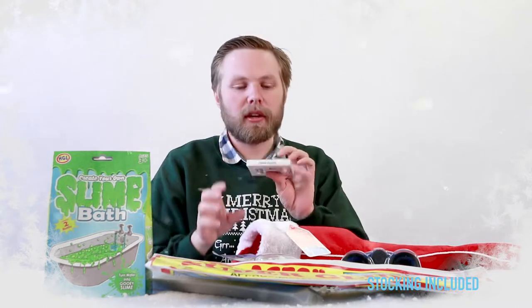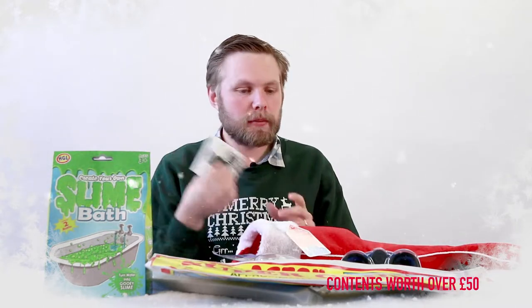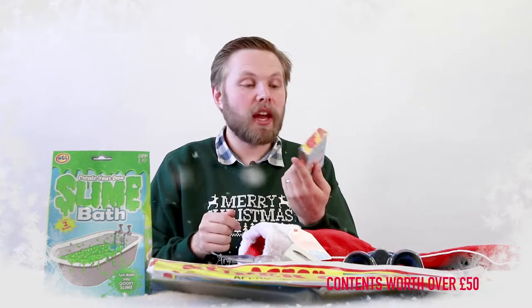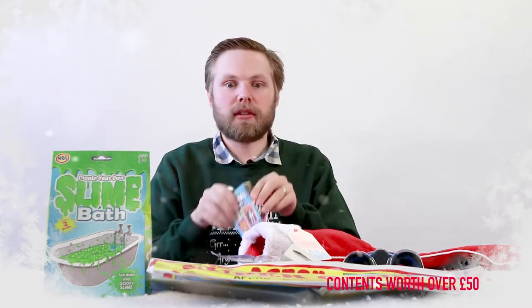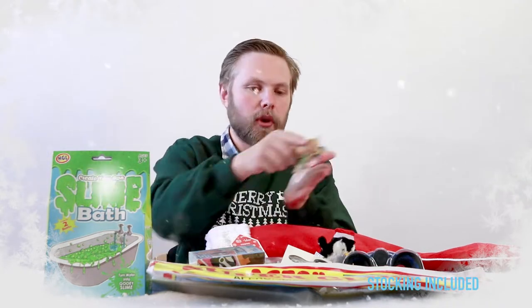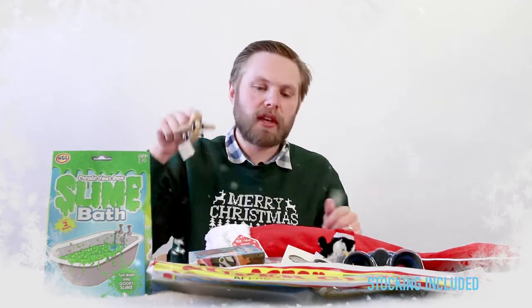Next we have a finger spinner — hold it in your hand, fiddle with it and it spins. Next we have animal pairs — a card-matching animal game that's perfect to play any time. Next up we have a clockwork Christmas penguin — wind him up and he'll hop. And we have a wooden pullback aeroplane — pull it back on the surface and those wheels will send it forward.